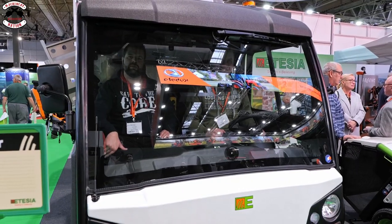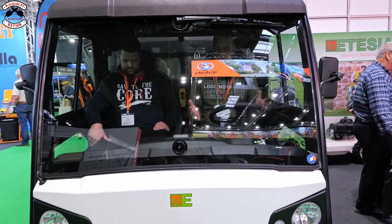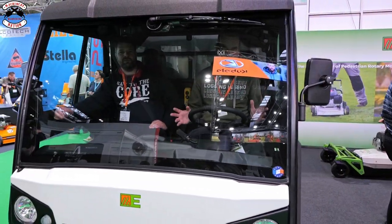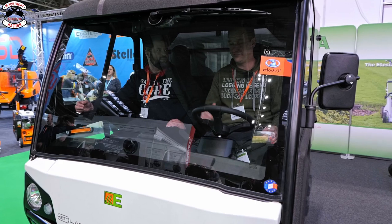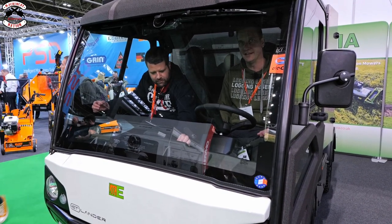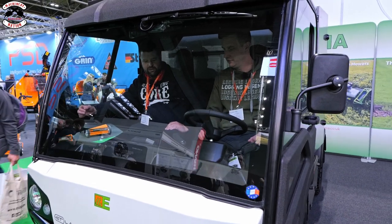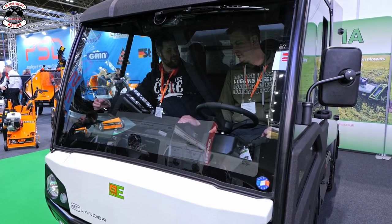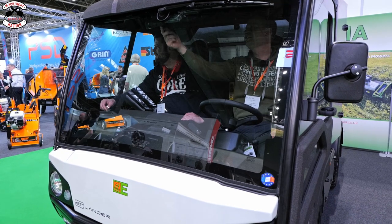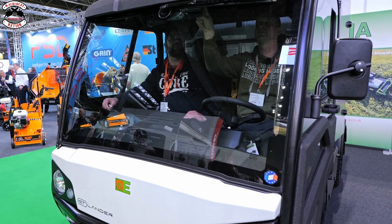We are in the Etezia ET Lander, which is a three-way tipper battery truck. This has got 'councils' written all over it - I won't be surprised if you start seeing these more and more with town councils. It's actually got a full-on proper car radio. Why have we got a fire extinguisher in here? You've got a reverse camera up here - it's like driving an airplane.